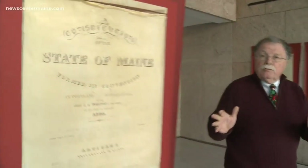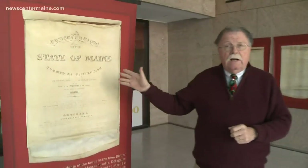200 years ago this month, Maine adopted the state constitution. It's on display now for the Bicentennial in the lobby of the state archives. This is a photographic copy. To see the real thing, you have to go underground.